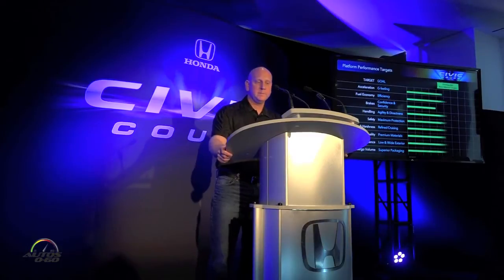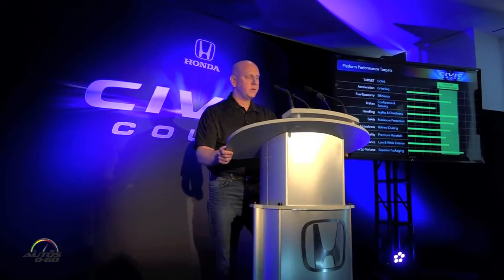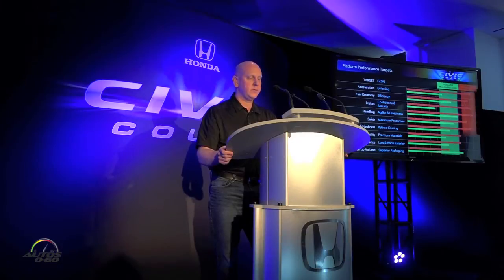10 years later, working on the 10th generation Civic, I'm very honored to be part of such a game-changing vehicle. As John mentioned earlier, with this platform we set our targets very high. We changed our benchmarking focus from North American mass market to European performance.